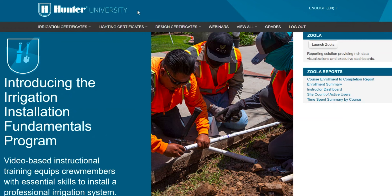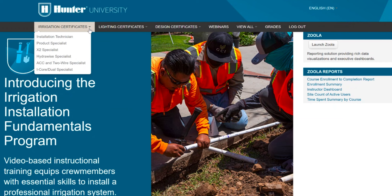To get started, go to training.hunterindustries.com. In the upper left-hand corner, there's a button that says Certificates. Under that tab, you'll see the Irrigation Installation Fundamentals certificate as well as the Product Specialist certificate. You get two and a half CEUs for the Product Specialist Program and three CEUs for the Irrigation Installation Fundamentals Program.